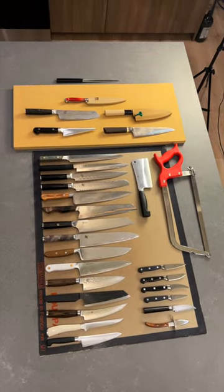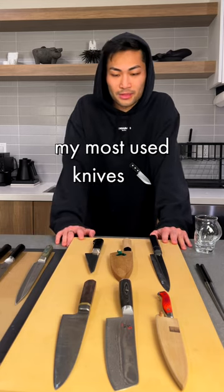I might have a problem — these six right here are probably what I use the most. The rest of them are kind of collecting dust.